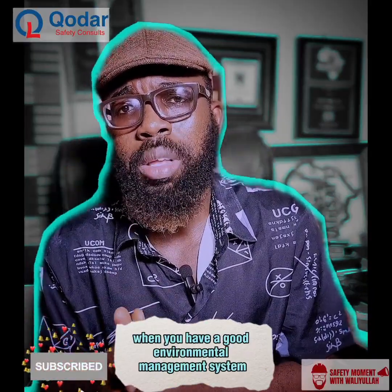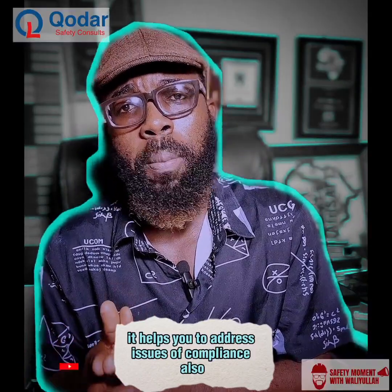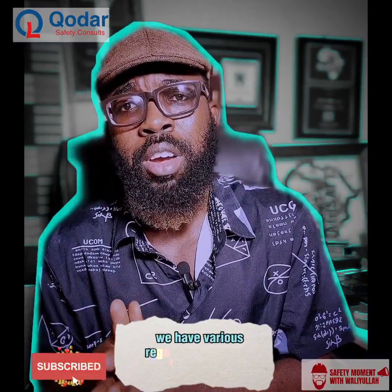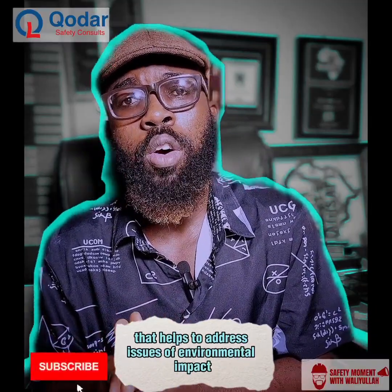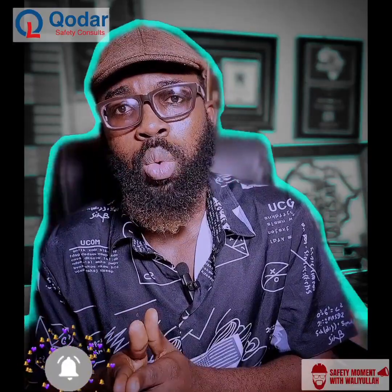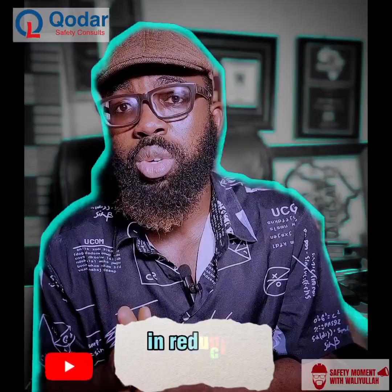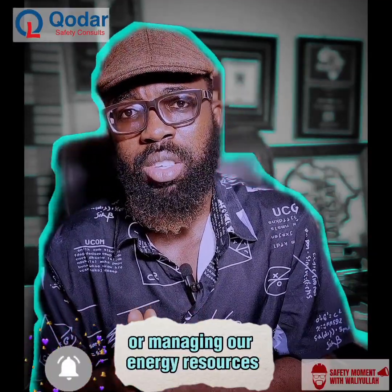When you have a good environmental management system, it helps you to address issues of compliance also. We have various regulatory bodies in Nigeria, for example, that help to address issues of environmental impact in order to protect the environment. One thing we do not also know is that it helps us in reducing cost — cost reduction when it comes to reducing or managing our energy resources.